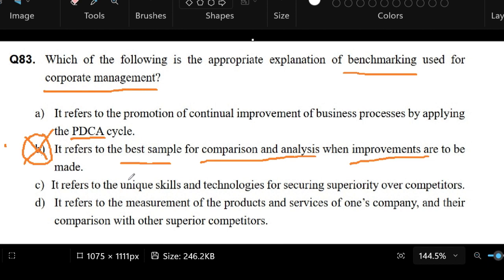Letter C: it refers to the unique skills and technologies for securing superiority over competitors. This one also seems to involve comparison and superiority over competitors, but it seems more focused on the skills and technologies within our product lineup — the people who have the skills to build the products and services we'll be offering at a much superior level than our competitors. So that seems like a benchmarking idea too.